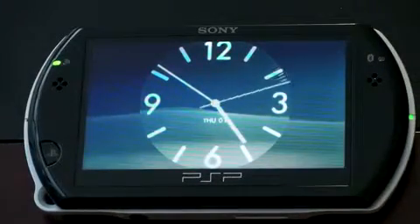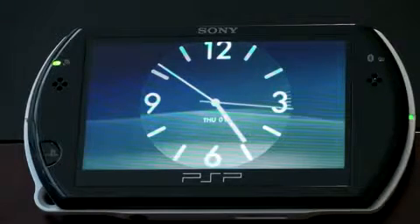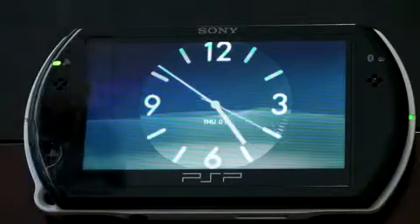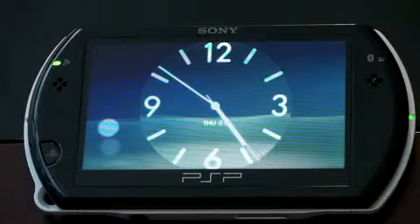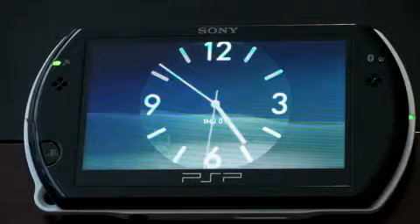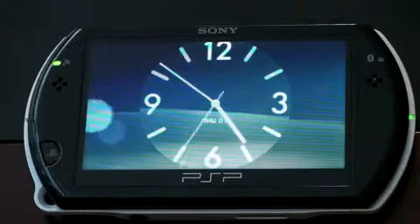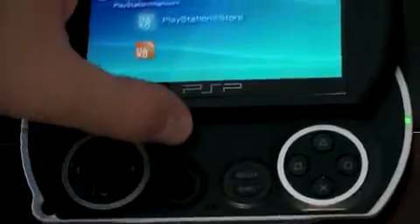Hey guys, John Rettinger here, and I want to give you a walkthrough of the PlayStation Store on the new PSP Go. This is UMD-less, and it's got no physical optical drives, so the only way to really get new content onto it is either to put it on manually from your computer or to download it via Wi-Fi from the PlayStation Store. So the success of this new PSP is really dependent on how good the PlayStation Store is. I'll give you some opinions as I walk you through it, but let's go ahead and get started.